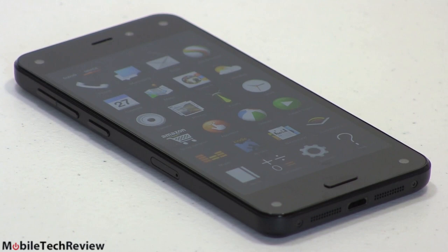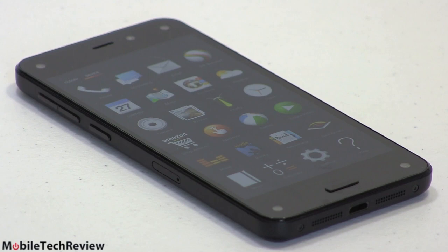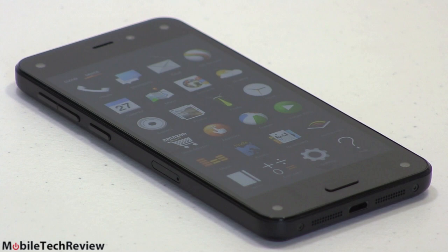One other thing different from standard Android: the default search engine on here is Bing, not Google. You can add DuckDuckGo or other search engine apps, but Amazon made a deal with Microsoft and not Google for that one.